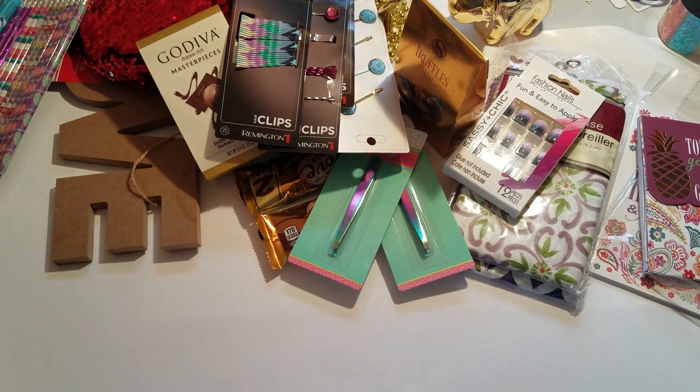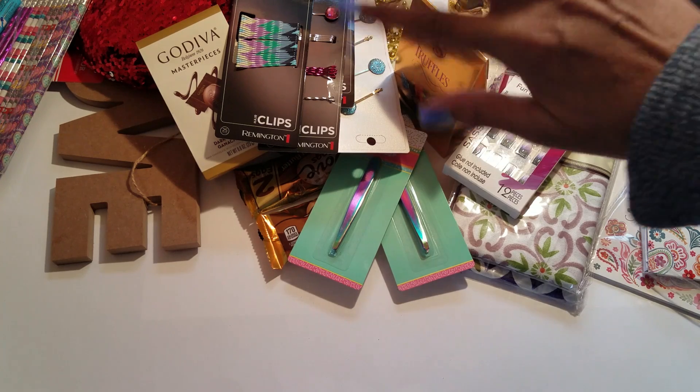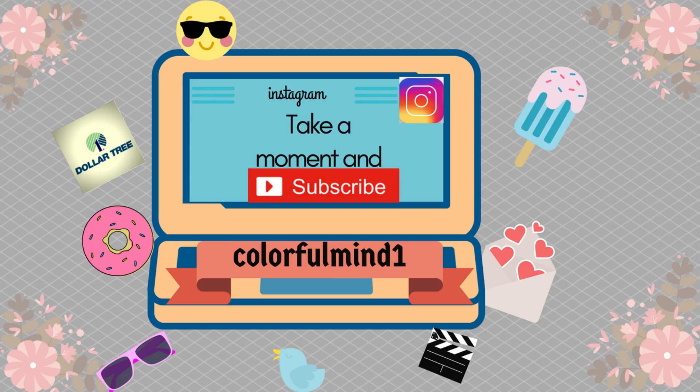So guys, that is my haul — that's all I got this week! Have a wonderful day, leave me a comment down below, don't forget to subscribe and hit that bell so you know when I upload. Alright, I will talk to you later — bye bye!